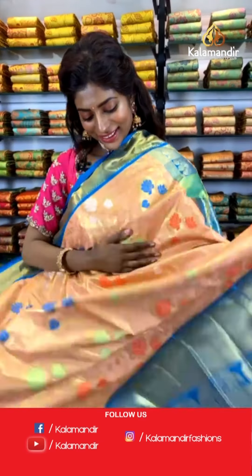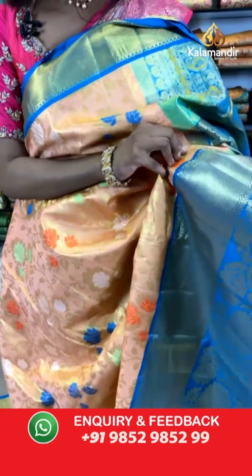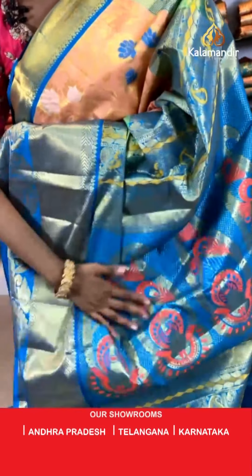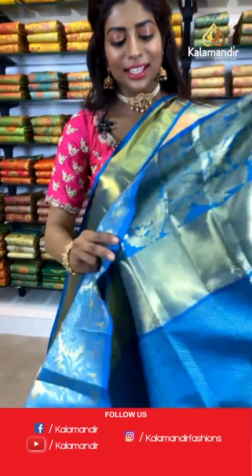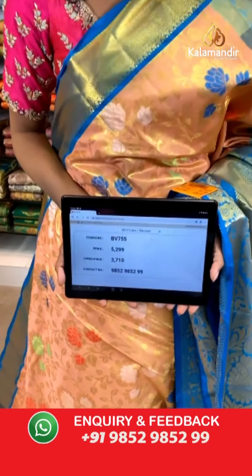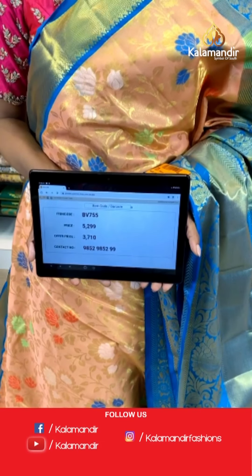Here we go with the next saree — I hope you all are enjoying the live collection. This is a very creamy sandy brown saree with a contrasting border and beautiful floral jaal work. The pallu has a tint of orange. Hi Manjusha, thank you for your comment. The blouse is blue with a tinted gold thread work. Item code BV755, price is 5299 but the offer price is 3710 only.